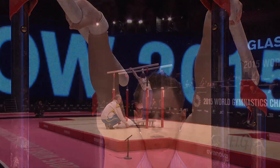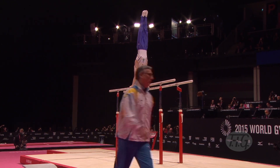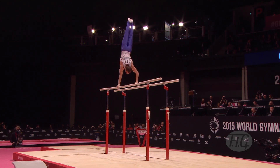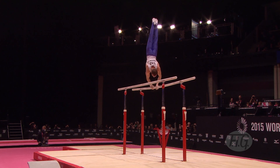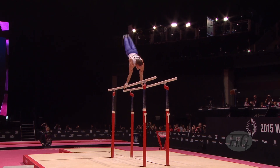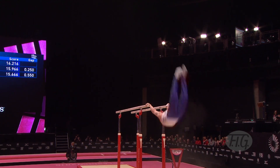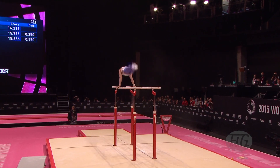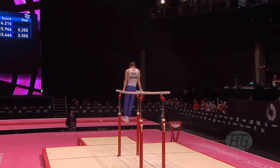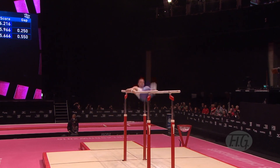Next up, it was Oleg Verniaiev of Ukraine, came into this in first place — he's actually the reigning world champion on this piece of apparatus. A stunning start to handstand. Peach half. Peach to one bar. To the healy. Accurate work. Straight into the Tippelt. That's the Tippelt. Great control there, moving around the bars.